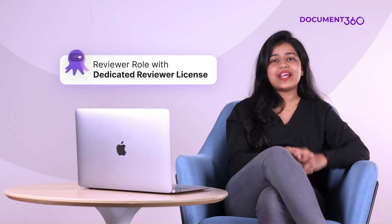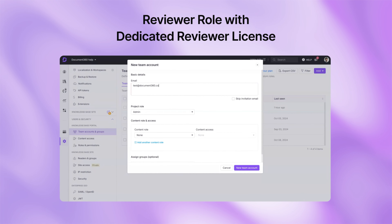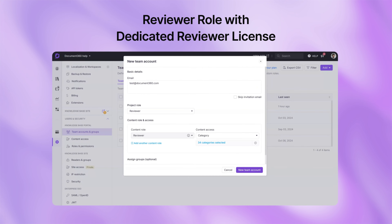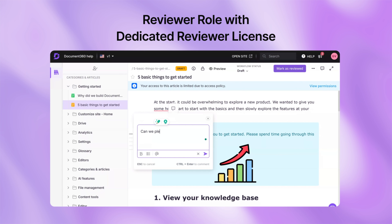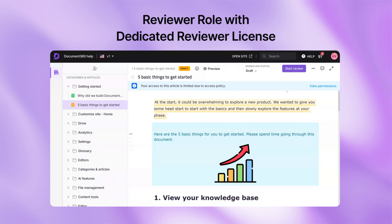Next up, a quick update. The Reviewer role, which was previously exclusive to our enterprise plan, is now available in all our new paid plans. With this feature, you can ensure that all content is reviewed, fact-checked, and aligned with your organization's quality standards without needing direct editing access.